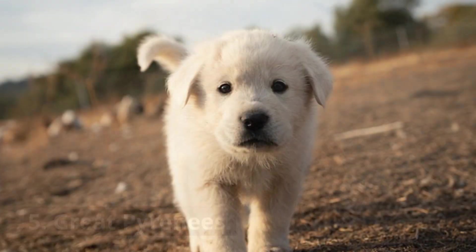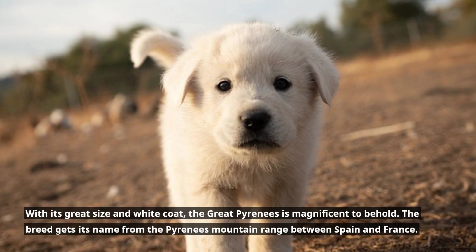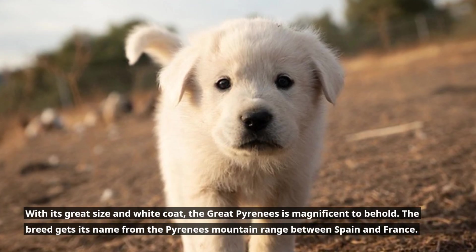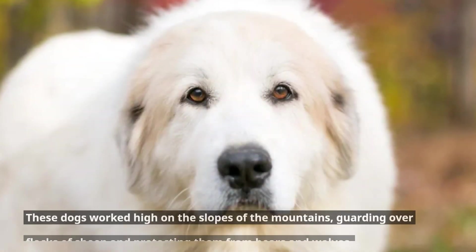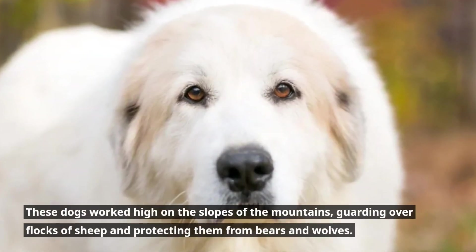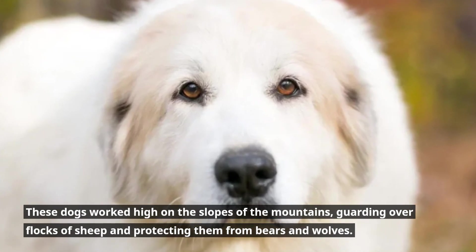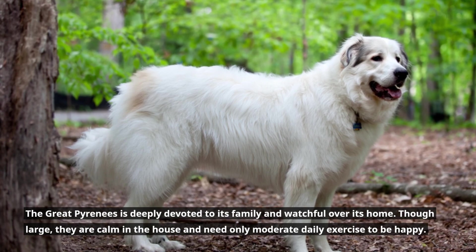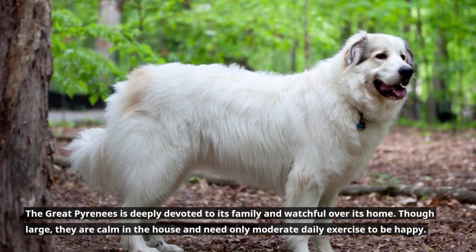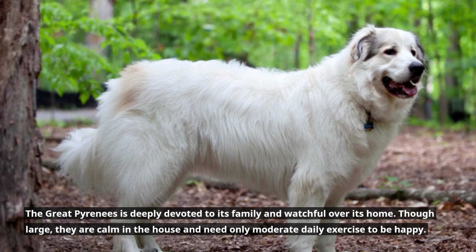5. Great Pyrenees. With its great size and white coat, the Great Pyrenees is magnificent to behold. The breed gets its name from the Pyrenees mountain range between Spain and France. These dogs worked high on the slopes of the mountains, guarding flocks of sheep and protecting them from bears and wolves. The Great Pyrenees is deeply devoted to its family and watchful over its home. Though large, they are calm in the house and need only moderate daily exercise to be happy.